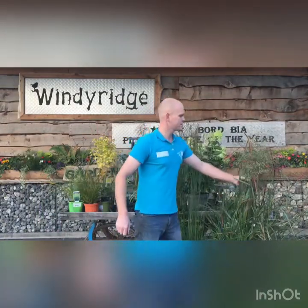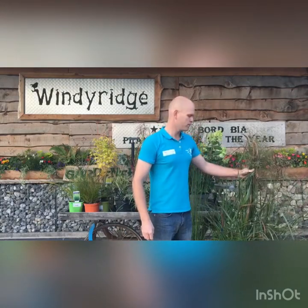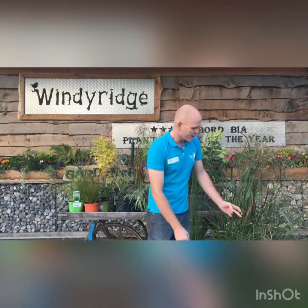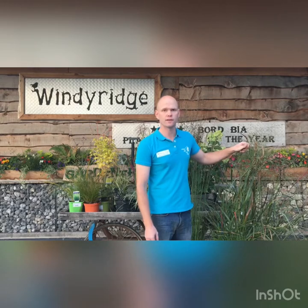Last but not least, we have this fabulous grass — this is the switchgrass, Panicum virgatum. Again, a clump-forming grass and a warm season grass, which really needs a bit of heat in the spring to get going again. Lovely two-tone effect on the foliage, starting green and then coming to rich reds and purples. Really elegant purple seed heads on this one as well. That's one of my favourite grasses and a very, very popular one.